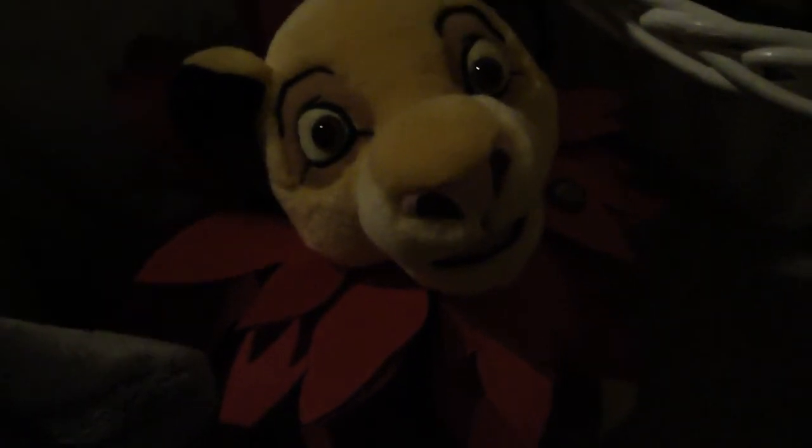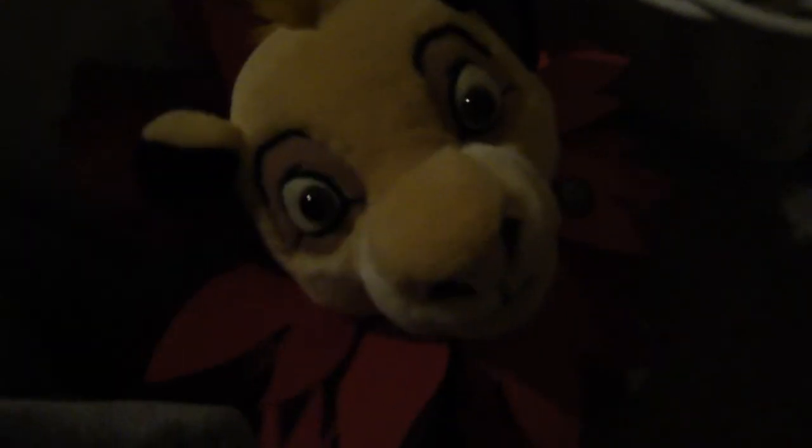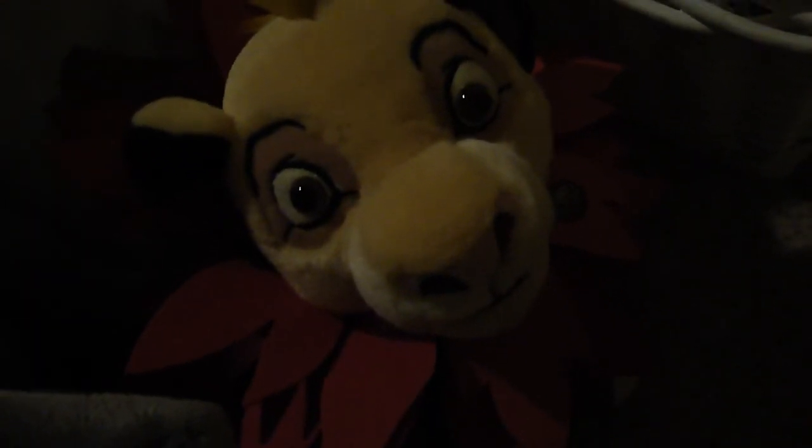Then I have the random animals: the giraffe, the zebra, and the elephant. I got these at the Disney Store in July. And the last one is the limited edition Simba. I got him in October, the day he came out — I had to pre-order him. He was really expensive, but I really wanted him because he's limited edition and all that good stuff.